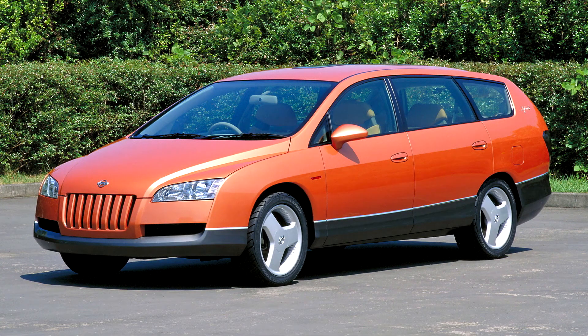Nissan Stylish 6 Concept 1997. Next Generation 6 Seater Utility Wagon combining stylish design, environment-friendly engineering, and sparkling performance.